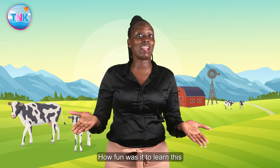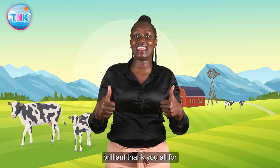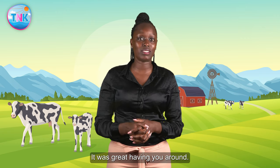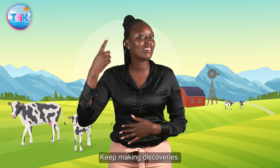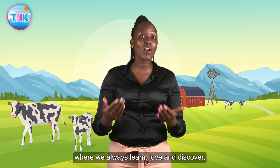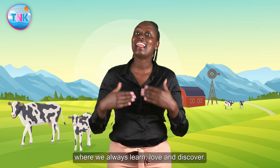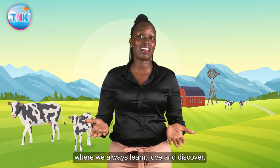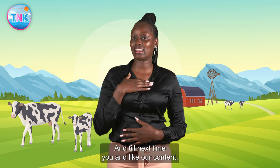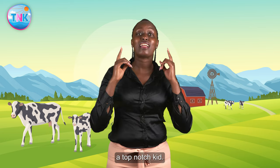How fun was it to learn this? Brilliant! Thank you all for joining us in today's episode. It was great having you around. Keep making discoveries. Join us in our channel, where we always learn, love, and discover. Until next time, view and like our videos. Bye-bye! And keep in mind that you're a top-notch kid.